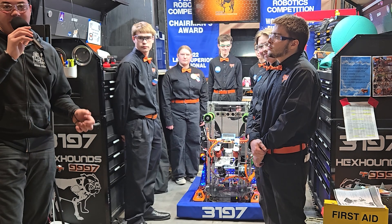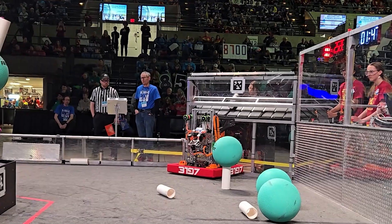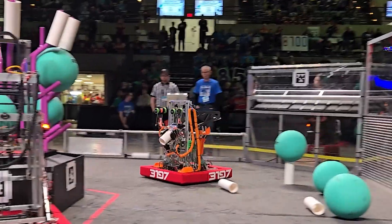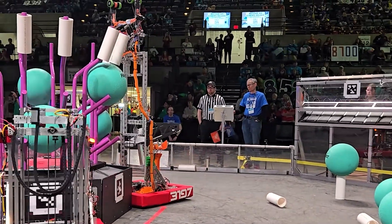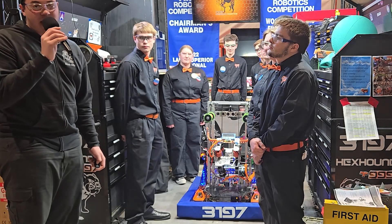Hi, my name is Elijah and I'm here with the Fun Robotics Network interviewing Team 3197, the Hexhounds. They'll be featured on our Behind the Bumpers show with their amazing scoring demonstrations, autonomous and control systems, and how they climb. You guys will see all this and more on this segment of Behind the Bumpers.